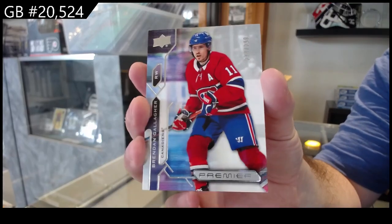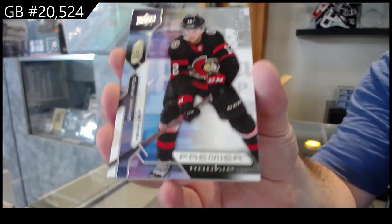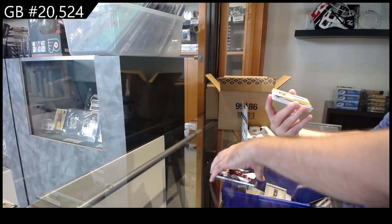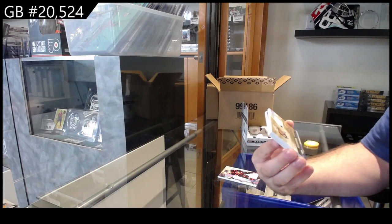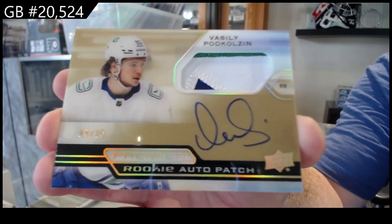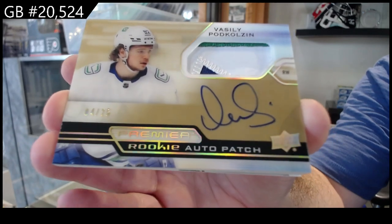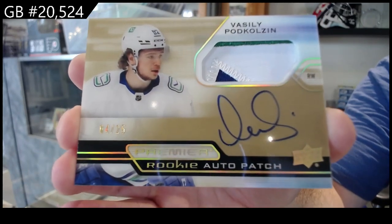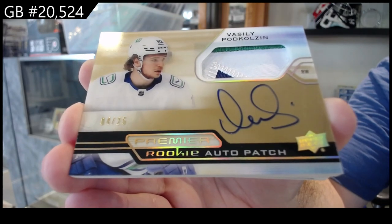299, Gallagher for Montreal. 399, Pinto for Ottawa. We've got a very nice card again - a Gold Horizontal Patch Rookie Auto for Vancouver, Podkolzin. Number 25, Podkolzin. That's pretty cool. Nice three color.